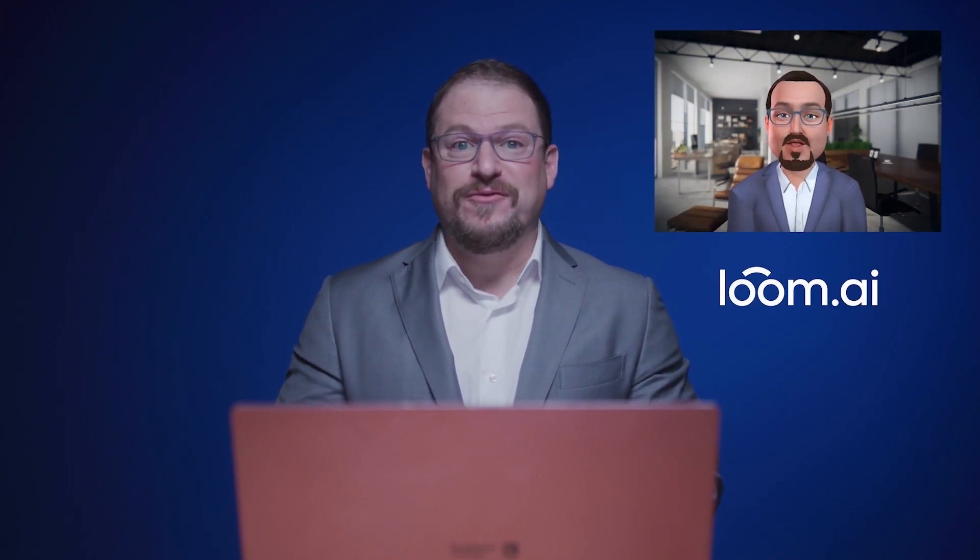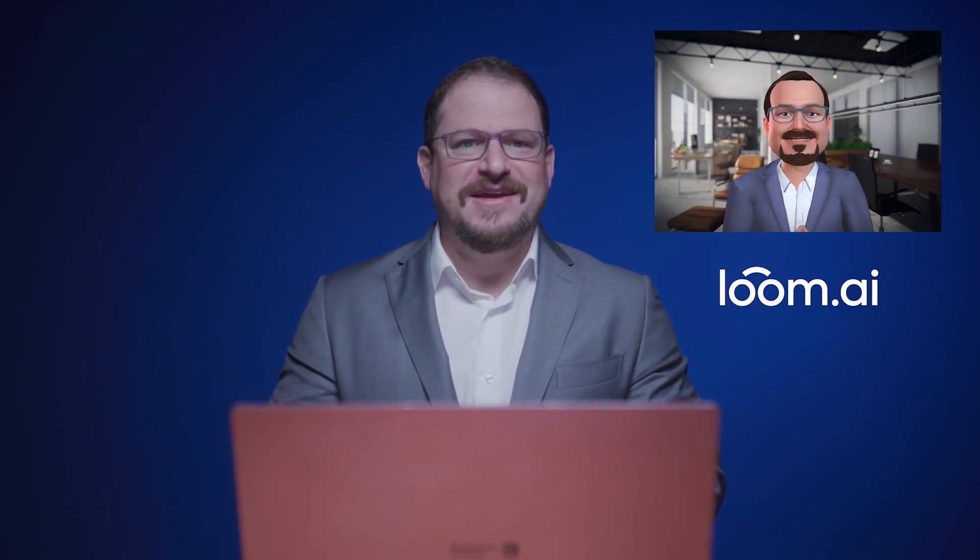Snapdragon also delivers pioneering AI performance with extreme power efficiency to make new experiences possible. A great example is AI accelerated eye contact that is designed to encourage a stronger connection with your colleagues. Also coming to Windows on Snapdragon: Lumi Live. It takes advantage of the Snapdragon compute platform for advanced AI to enhance video conferencing with expressive avatars and better privacy.